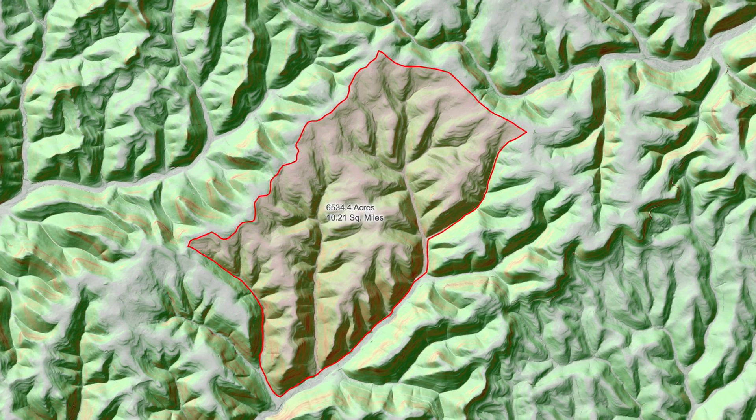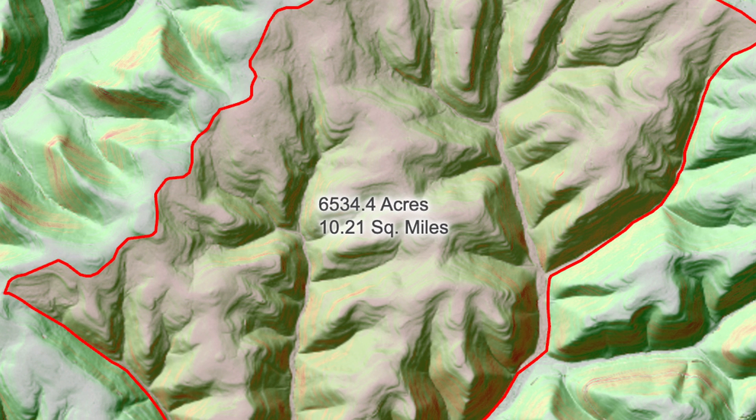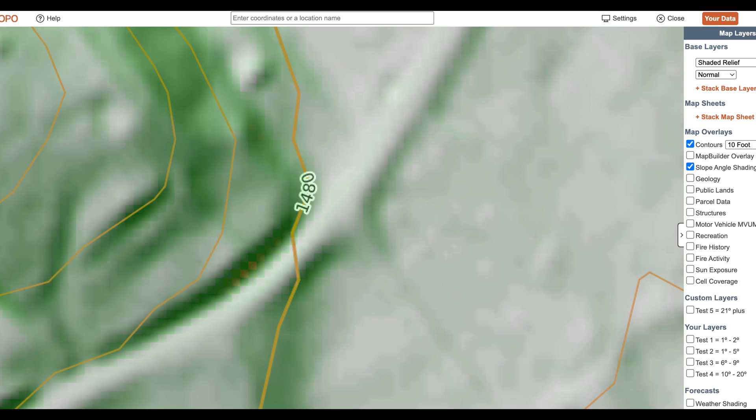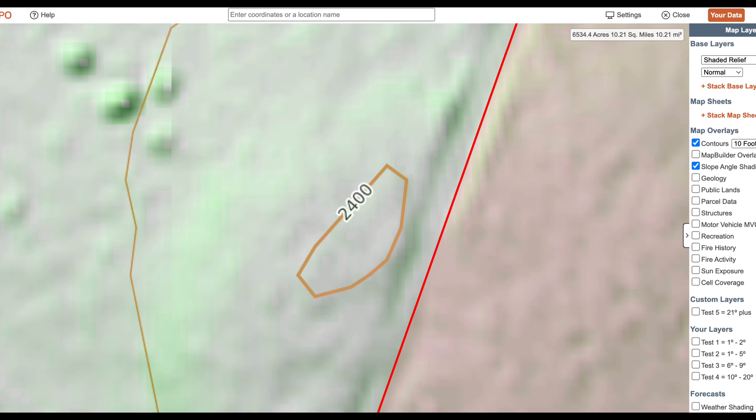Today we're going to e-scout 6,500 acres of hill country timber cuts. Elevations here run from 1,400 feet in the bottoms up to 2,200 feet on the secondary ridges and 2,400 feet on the tops of the main ridge.